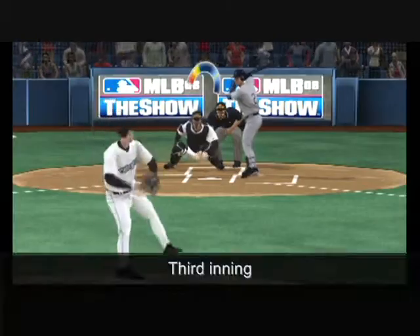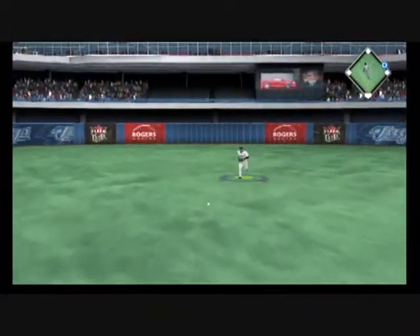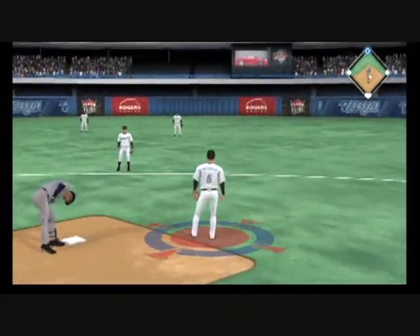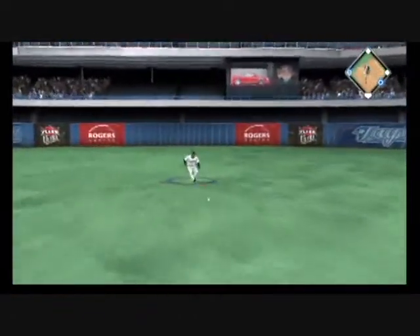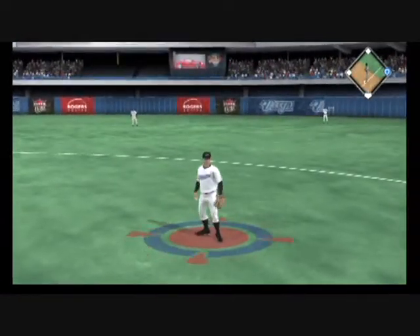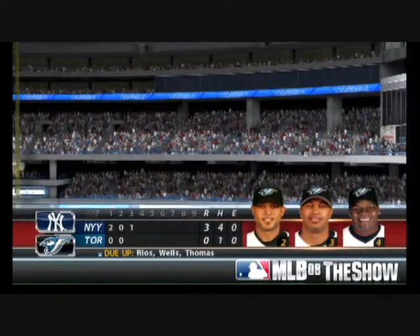0-2. Swing and a ground ball towards the middle, and that finds its way into center for a one-out base hit. Throw into second, but he'll be in there with a double. Swing and a hard hit ball back up the middle, and that'll get by into center field for a base hit. And the run will score from second — now it's a 3-0 game. The Yankees are out in front 3-0.